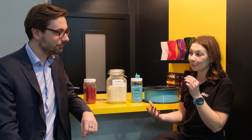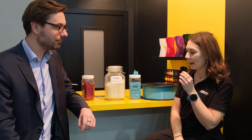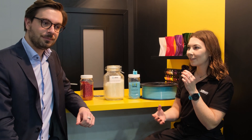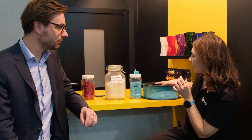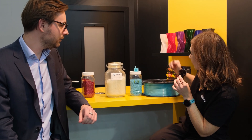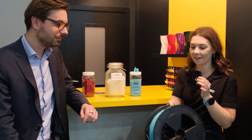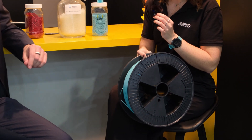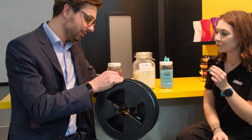Good afternoon. We're here at FormnNext 2024. I'm here from 3devo, and I've come over to the Graph booth. On our stand, we have been successfully extruding PLA with Graph masterbatch in our custom 3devo color. I wanted to show you what a great job the masterbatch is doing in our filament maker — maybe you can take a quick look at the spool we've successfully extruded on the stand.